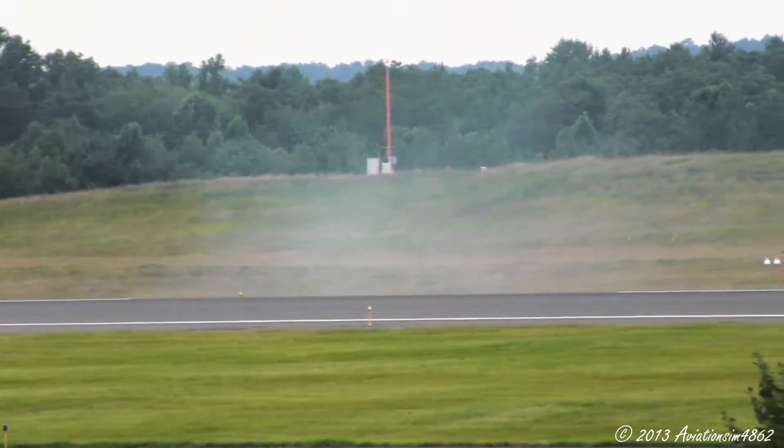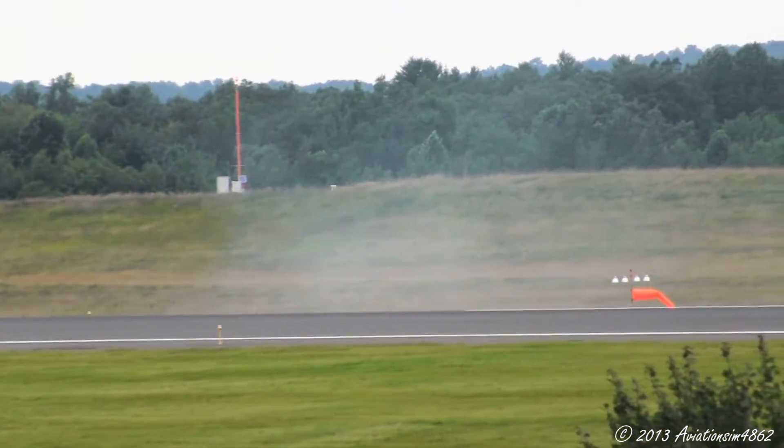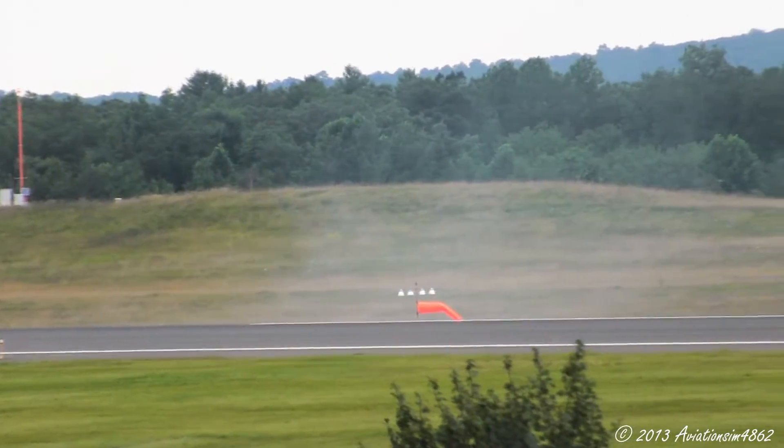American 478, clearing at Sierra from gate Alpha 26. American 478, by the ground, taxi to the gate via Sierra. Sierra to the gate, American 478.